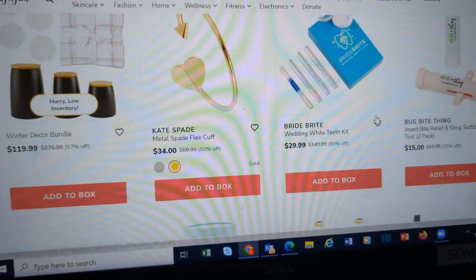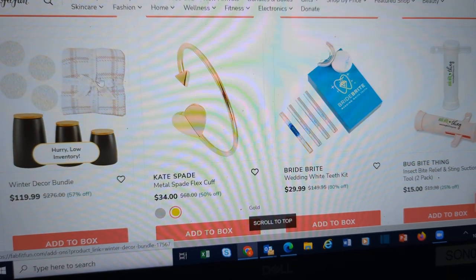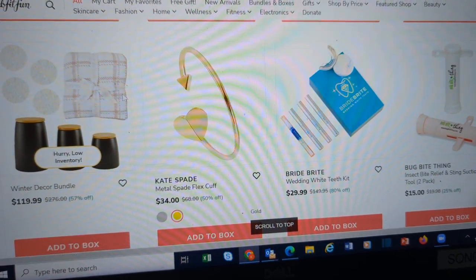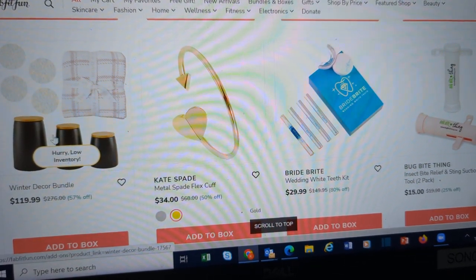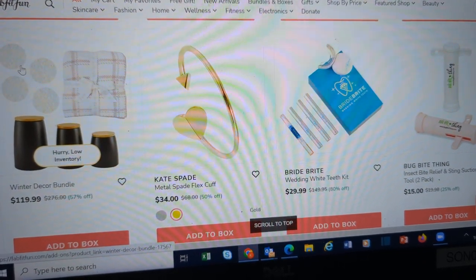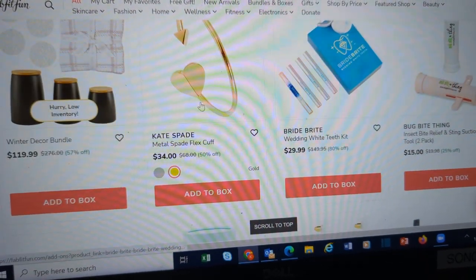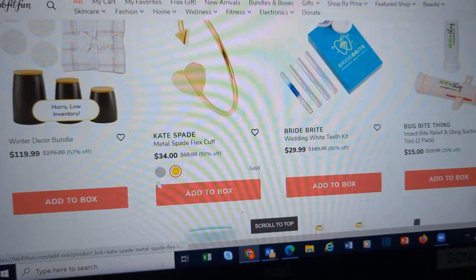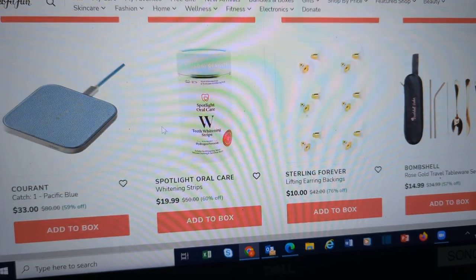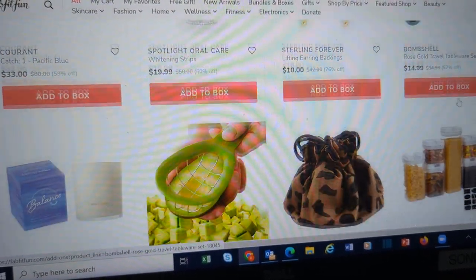Bedstuff. Winter bundle — you've got the Barefoot Dreams blanket, the social life canisters, and some snowflake coasters. There's that flex cuff that we've seen in both the silver and gold bundle. A rose gold tableware set.